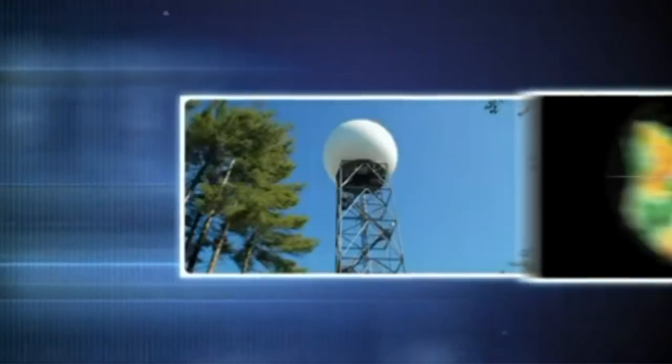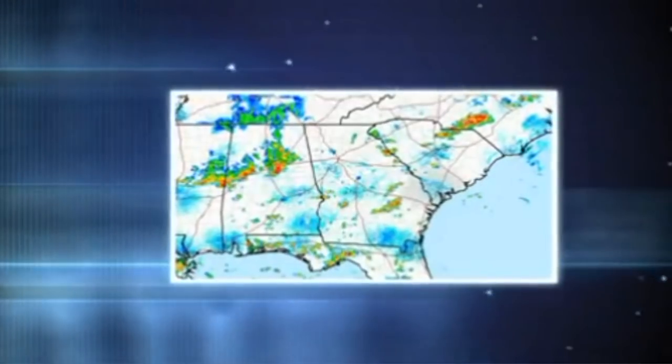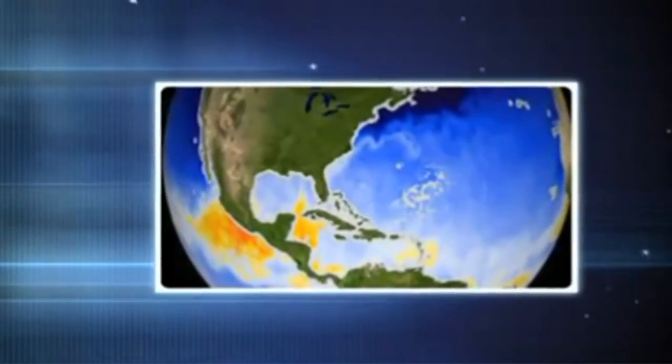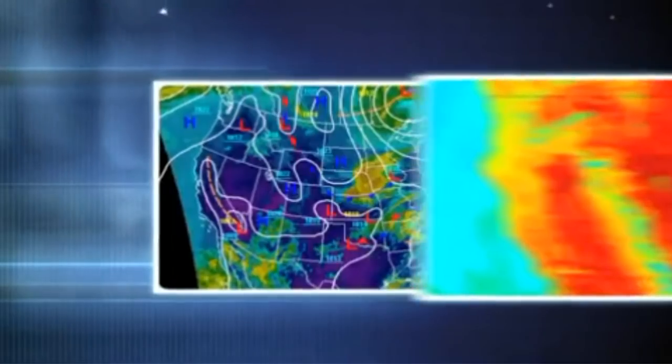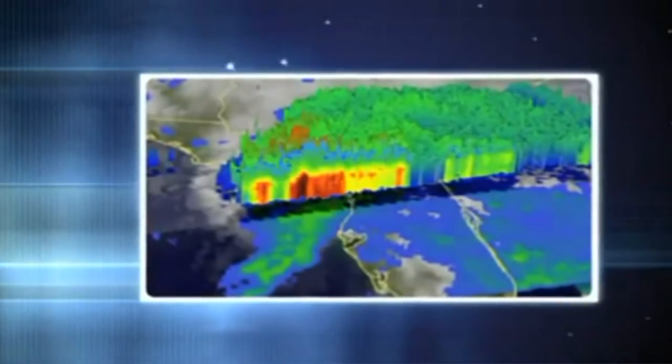Microwaves are used in Doppler radar, which is widely used for short-term localized weather forecasting and what you see on TV weather news. Satellites have revolutionized weather forecasting by providing a global view of weather patterns and surface temperatures. This unique perspective has greatly increased the accuracy of tropical storm and climate forecasts.